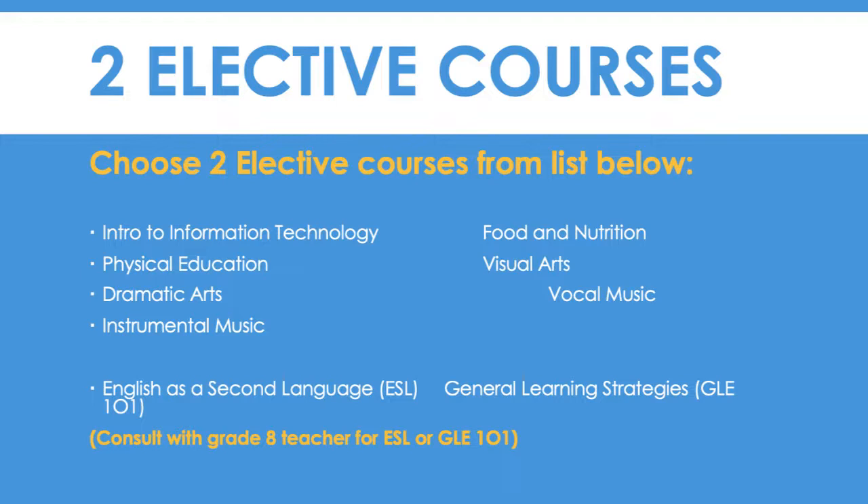Students will have the opportunity to choose two courses from the following: Introduction to Information Technology, Food and Nutrition, Physical Education, Visual Arts, Dramatic Arts, Vocal Music, and Instrumental Music. For ESL and general learning strategies, we advise that you consult with your Grade 8 teacher prior to choosing these electives.